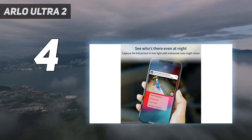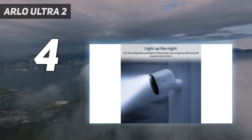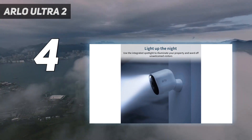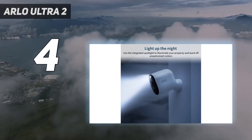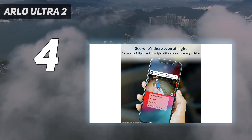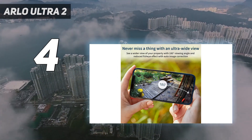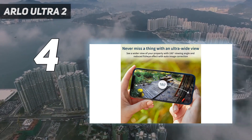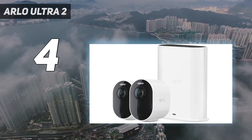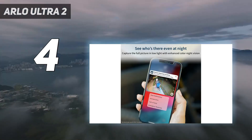The footage the Arlo Ultra 2 records is extremely clear and detailed, and in color during the day and night, thanks to a built-in LED. It builds on the Arlo Ultra with support for both 2.4GHz and 5GHz Wi-Fi bands and an increased range, which should end connectivity issues. It's also compatible with Alexa, Google Assistant, and HomeKit, and has a range of smart features that help reduce the number of alerts the camera sends you.